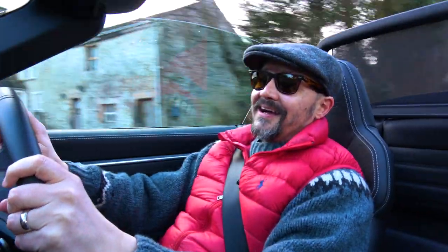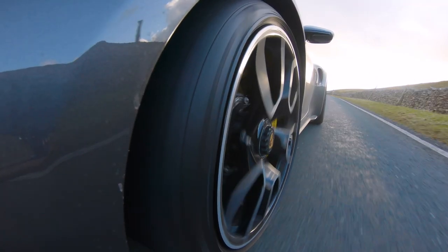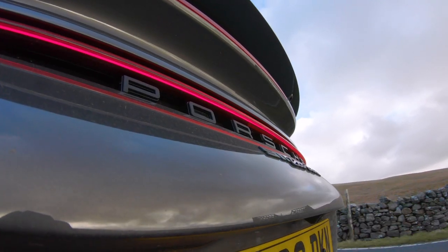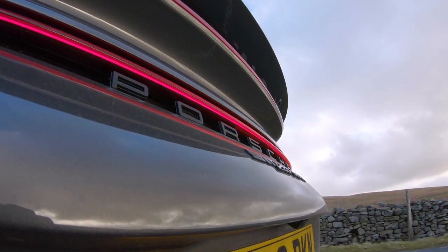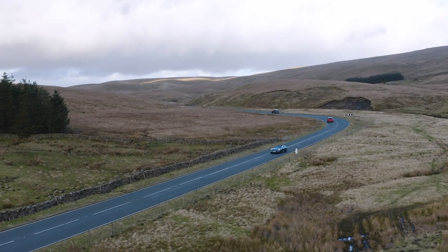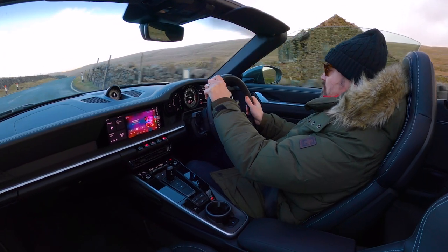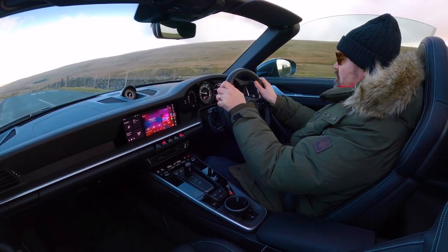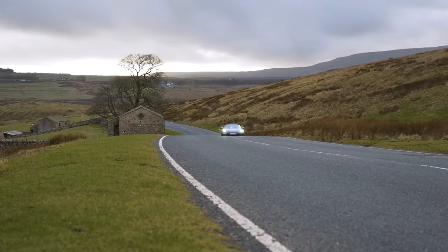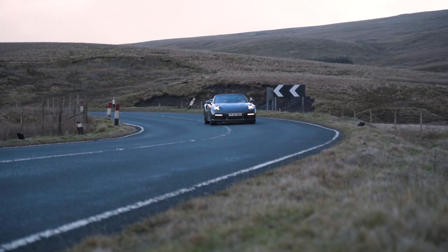Having driven this car, I think I want one. I can see the residual values of these cars being extremely, extremely strong. I just don't think people that get these cars and get driving them are going to want to give them up. There's just so much to offer the motorist.